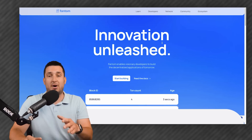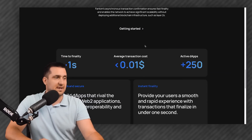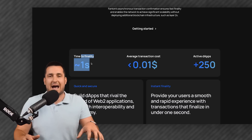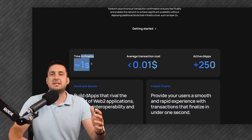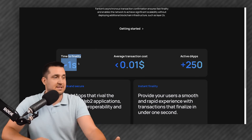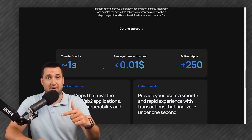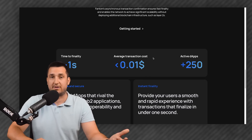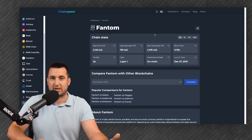So how much faster and cheaper is it? If you scroll down on Fantom's website, you'll see that the finality is under one second. Finality in a blockchain basically means how certain you are that a transaction or piece of data is permanent and cannot be reversed — it's like sending a certified mail that can't be taken back. In Fantom's case, finality is less than one second, which is absolutely fast. Every transaction costs $0.01, which is also very cheap compared to others.